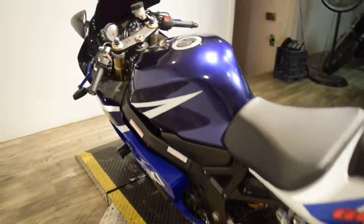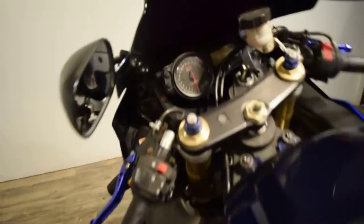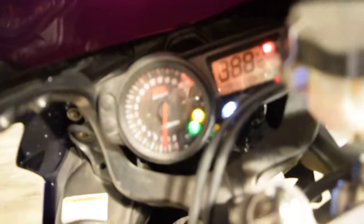I guarantee you this bike will sell quickly. So you can come in person and check this bike out. Our address is 315 North Rand Road in Wakanda, Illinois.